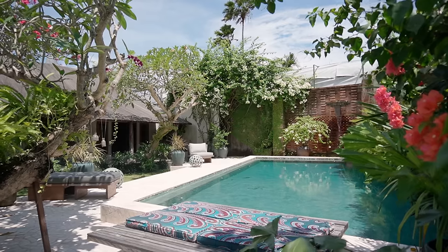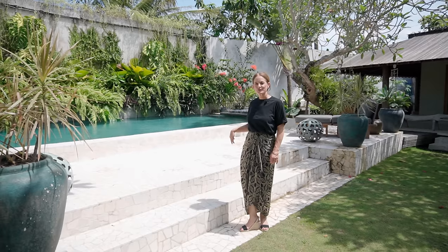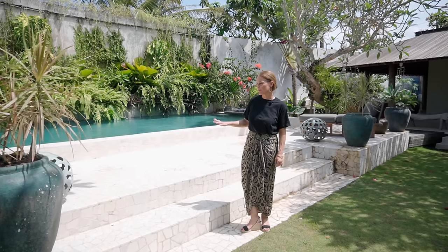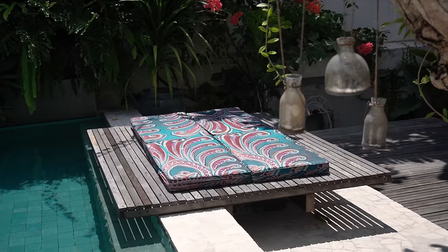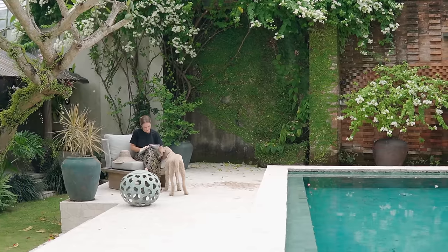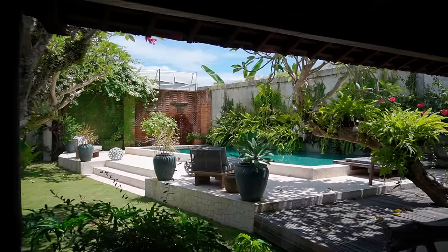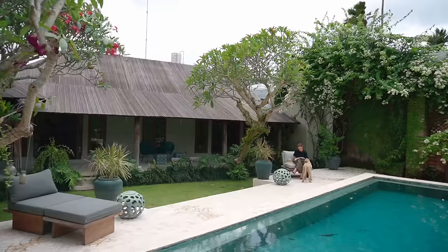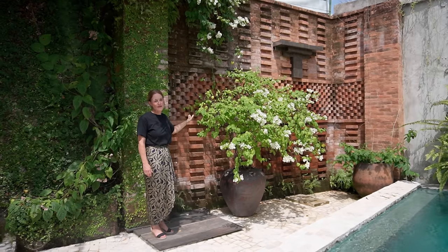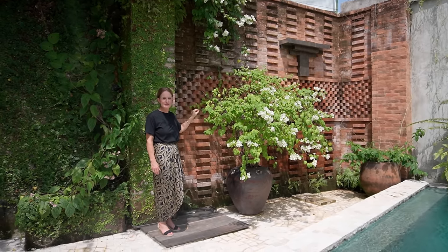Let me take you to the pool. This is another area that we recently renovated. The pool was entirely lava stone before, but we have done it with this white marble tile. We also had to build a wall that originally looked out over rice paddies. This brickwork is one of my favorite things and it's really special because it's such a uniquely Balinese skill.